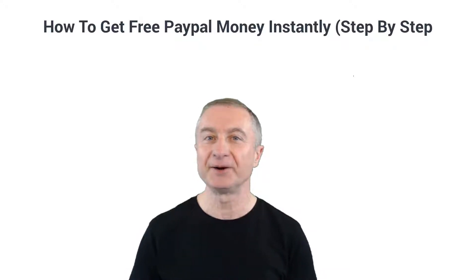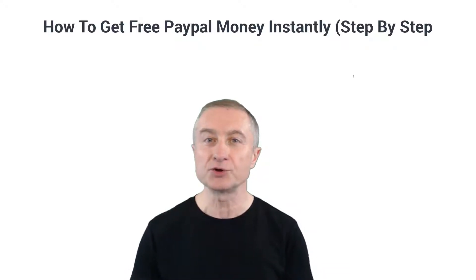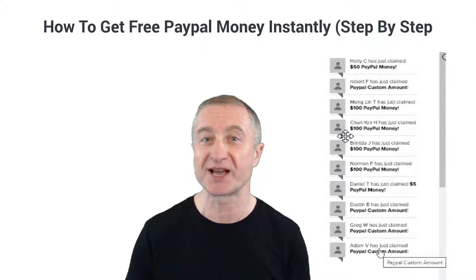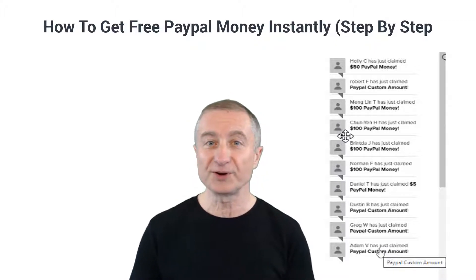What's going on everyone, Attan here. In today's video I'm going to show you step by step how to get free PayPal money instantly, just like these users have here.